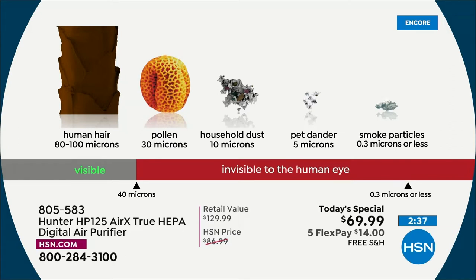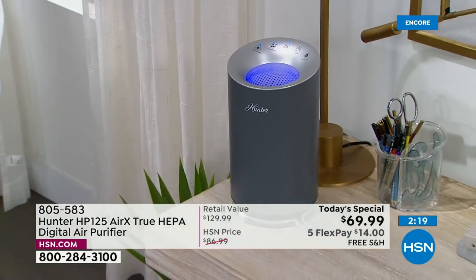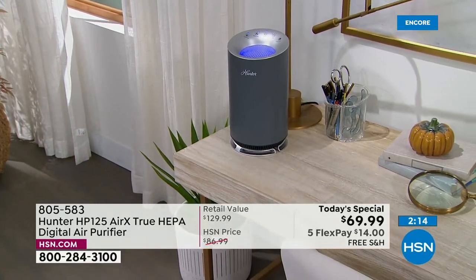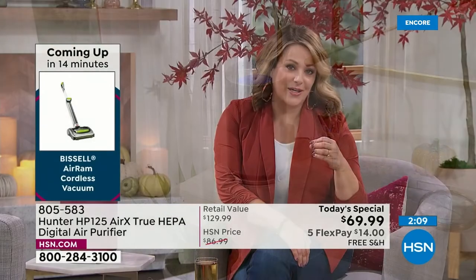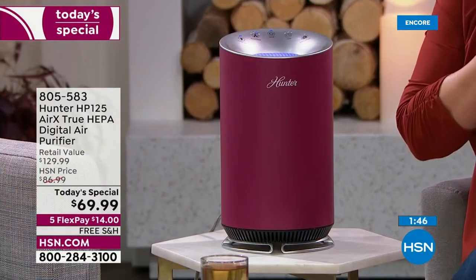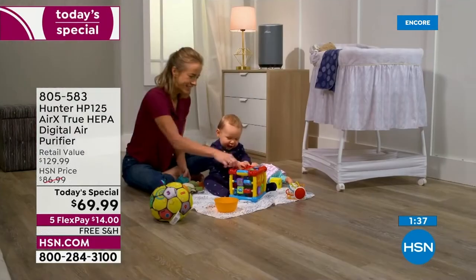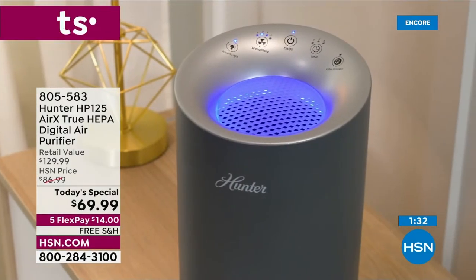99.97% of that stuff — pollen, household dust, pet dander, smoke particles — if those are irritants, it just makes common sense you're going to feel better when I pull that out of the air. People say they dust less. We clean everything — kitchens, bathrooms — you'd never eat food with dust particles or drink water with floaties in it. For $14 on any debit or credit card, get this home. When you remove the filter after a couple months and see what it's been doing, you'll realize you'd been breathing all that in.